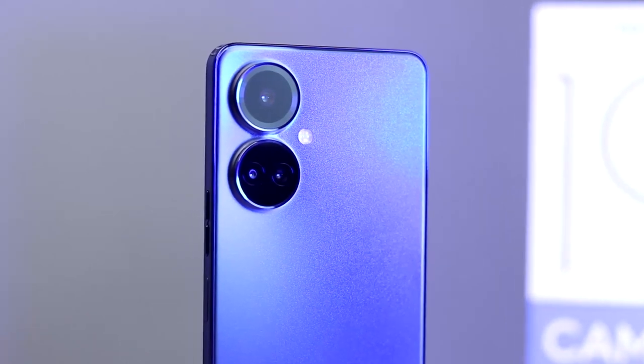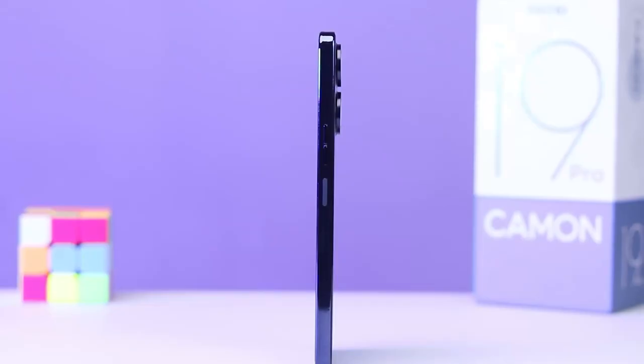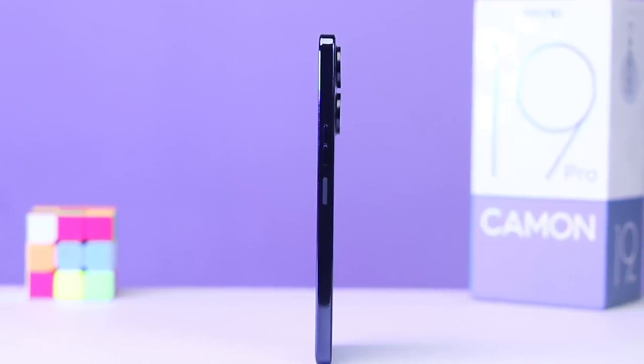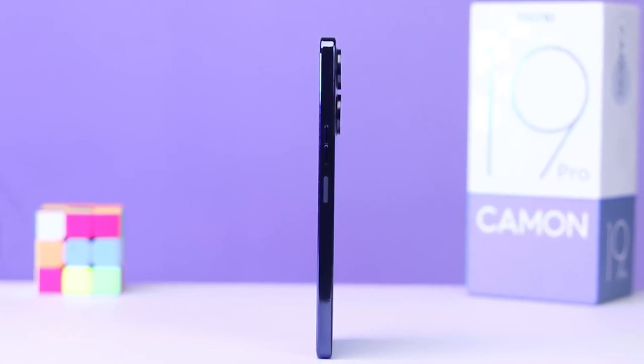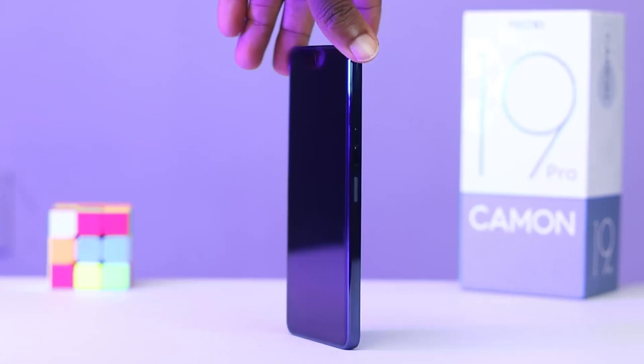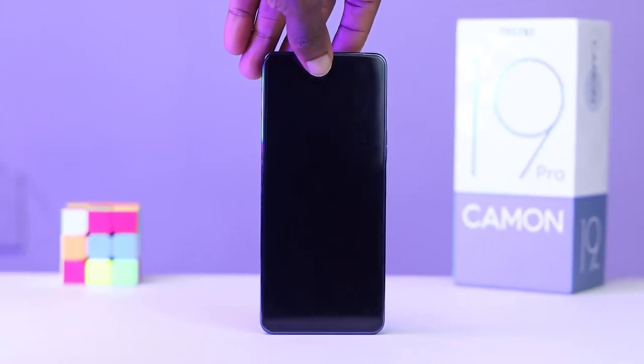The Camon 19 Pro is equipped with the MediaTek Helio G96 processor. This is a good processor, but for heavy tasks like continuous picture and video editing, it will struggle. Playing graphics-demanding games will also take a toll on it because it will get hotter, which will throttle down the performance — and that is when you will start noticing lags. I wish they used a Dimensity chip here. Maybe this is a significant reason to jump over and get the Camon 19 Pro 5G if you want to enjoy more graphics-intensive tasks without any lags.